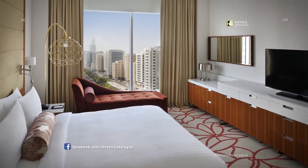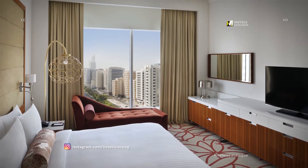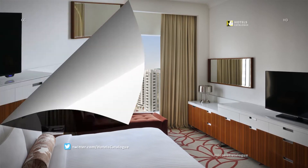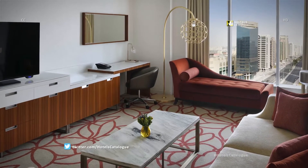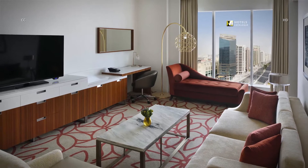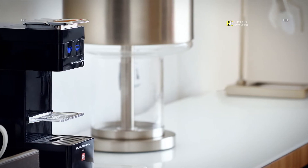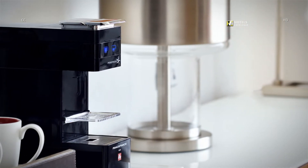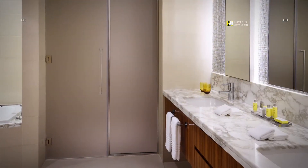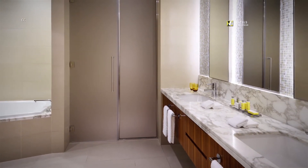The two-bedroom suite offers spacious and comfortable king beds to relax in, along with thoughtful amenities and access to our exclusive Executive Lounge. Our two-bedroom suite offers a contemporary design with panoramic city views of Abu Dhabi. All of our glamorous suites come with luxury amenities such as an espresso machine, spacious seating area and Executive Lounge access. Our two-bedroom suite is equipped with a spacious and modern-style bathroom along with full amenities.